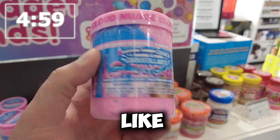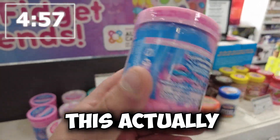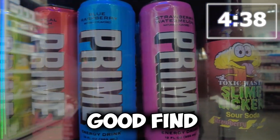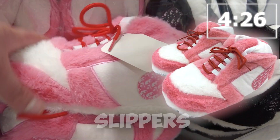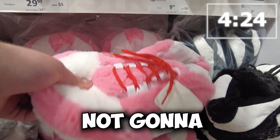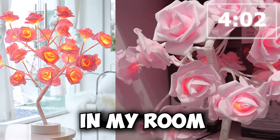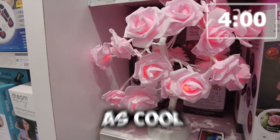I got some cotton candy slime — this actually looks and smells amazing. Pink find, this is such a good find. Check out these slippers, these are so cool. She's not going to find something as cool as this. Check out this rose lamp — this would be the coolest thing to put in my room. I don't think Jasmine's going to find a lamp as cool as this.